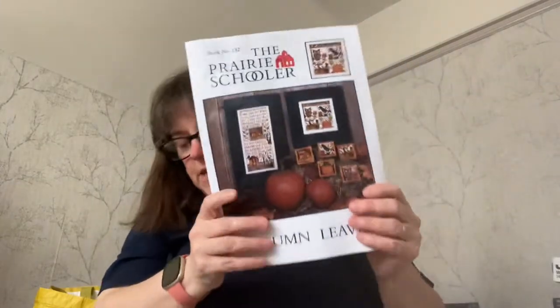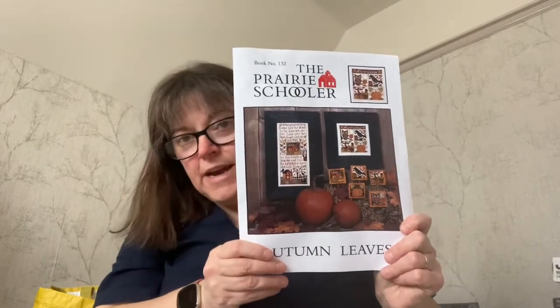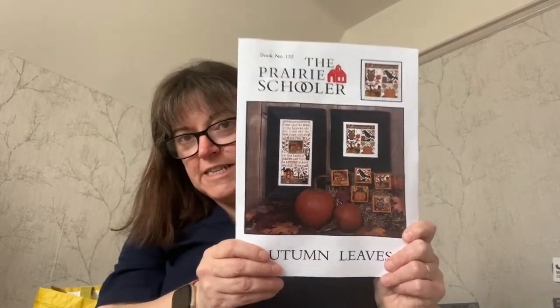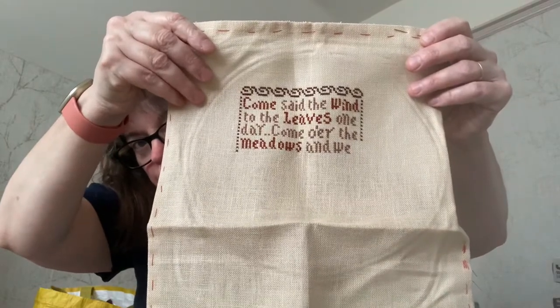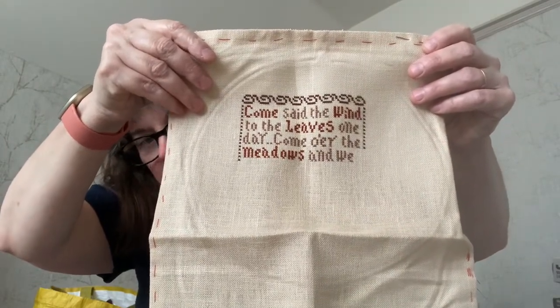Then I worked on Autumn Leaves, which was my fourth most successful project. I worked on it for one night and did 418 stitches on the main piece. This is on a piece of 32 count cream linen. That's where I got to on that, and I'm happy with how it's going.